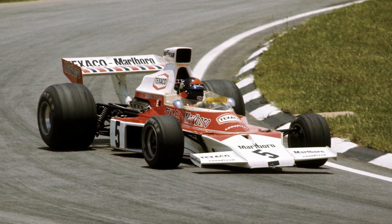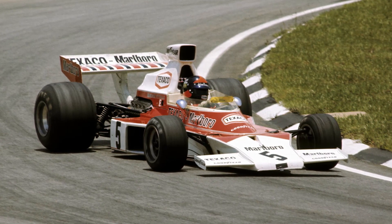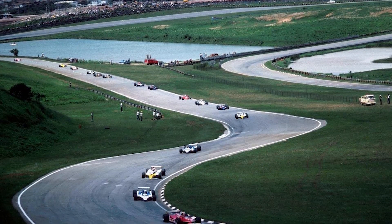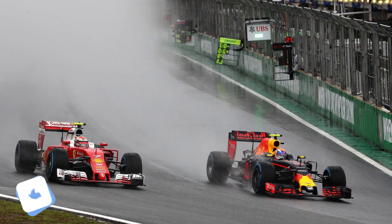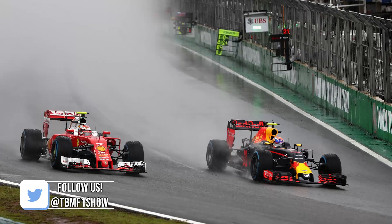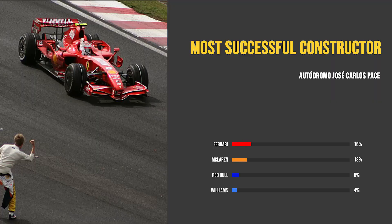The first World Championship Brazilian Grand Prix was held at Interlagos back in 1973, and despite being off the calendar for a number of years, Interlagos has been the home for Formula 1 since 1990. 37 F1 Grand Prix's have been held at this track, with 24 different winners of the Brazilian Grand Prix. The most successful constructor at Interlagos has been Ferrari, who have taken 9 victories overall for 24% of total wins.